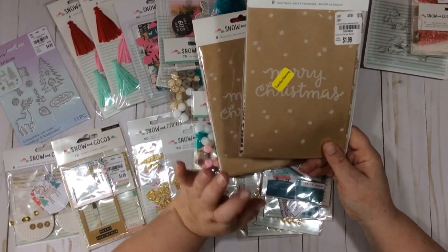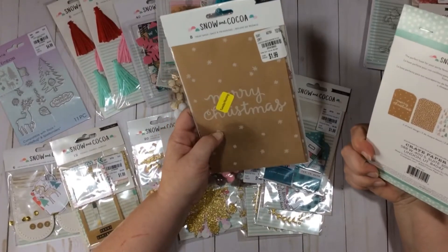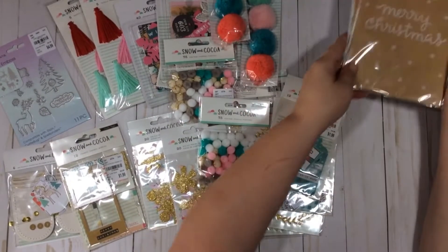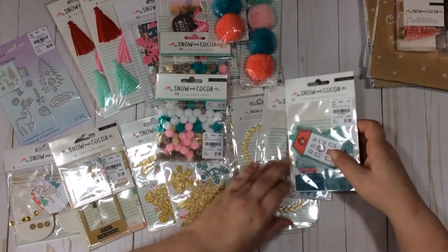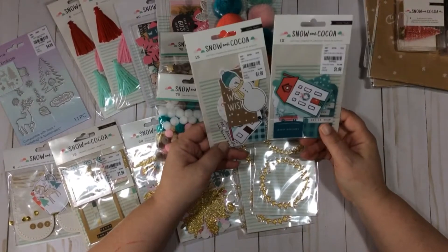I found these on clearance — they must have been looked over from last year — so I found them on clearance at one Tuesday Morning. They were 20% off, so it was a dollar 19. Same exact bags, but then I saw that they got them again this year so I went ahead and picked some up because I think it would be cute to do a Snow and Cocoa bag topper and include a matching bag. I wasn't going to pick up any of the tags, but I have a little project in mind.